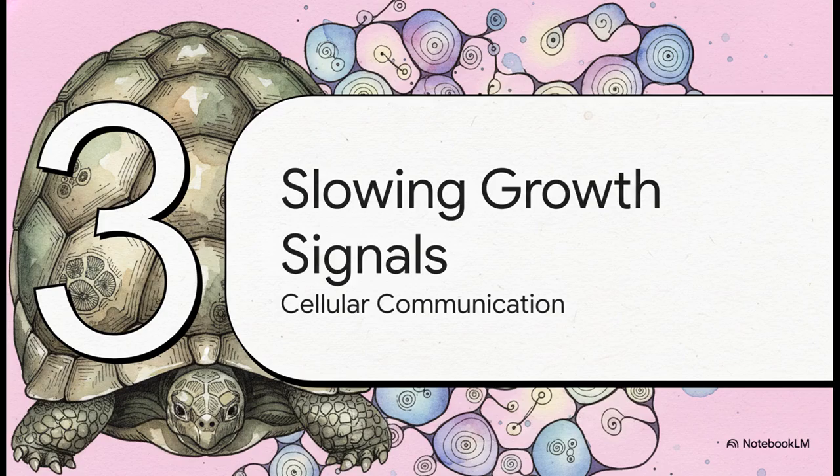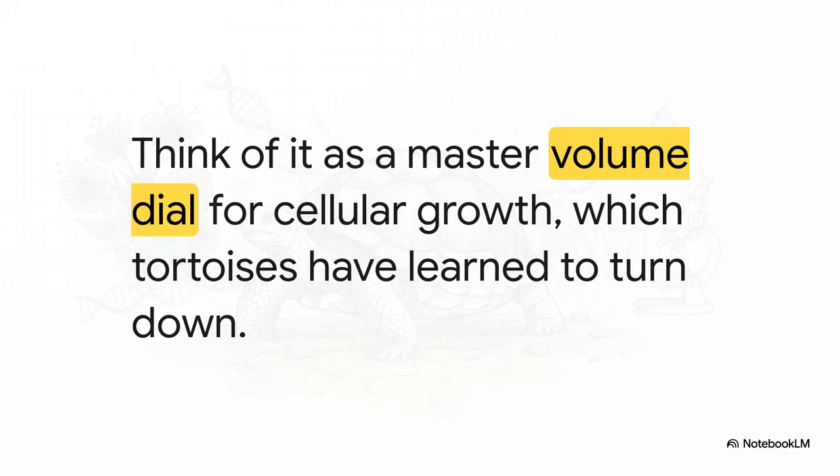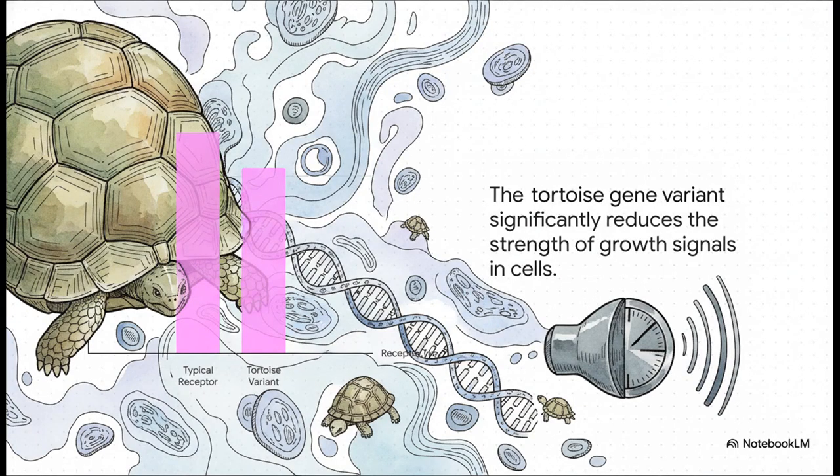So we've established the tortoise is an absolute expert at fixing damage. But what if it could also slow down the rate that damage happens in the first place? That brings us to our next big clue: how tortoises actually control the very pace of life at a cellular level. To get this, we need to look at something called the IGF-1 receptor. Think of it like an antenna on every single one of your cells, constantly listening for the message: grow, divide, go faster. In most animals, that signal is cranked way up, which is linked to faster aging. Tortoises, though, have figured out how to turn the volume way, way down — and the secret is a really unique version of that IGF-1R gene.